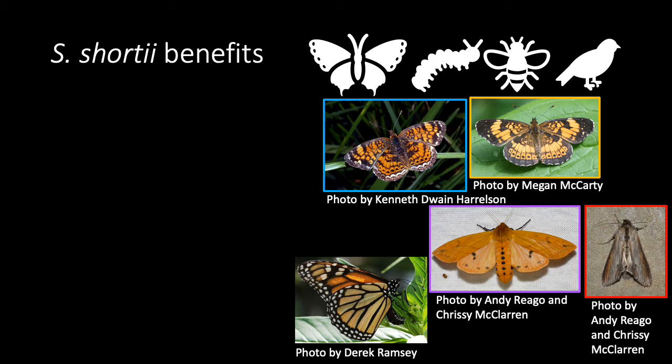There are many benefits from growing S. shortii in your garden. This species is considered threatened in parts of the Midwest, so it's always good to plant more of it.